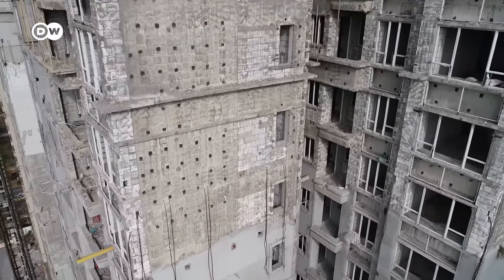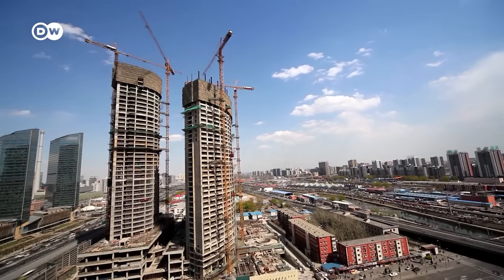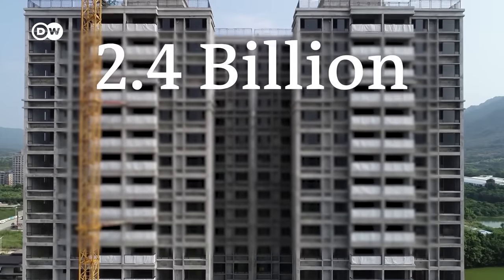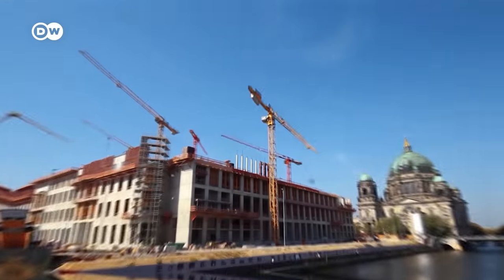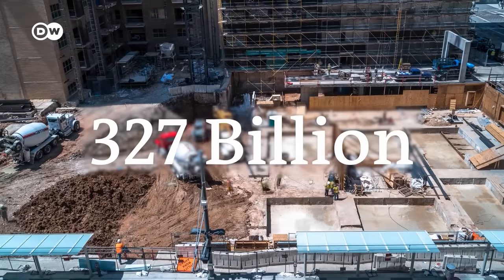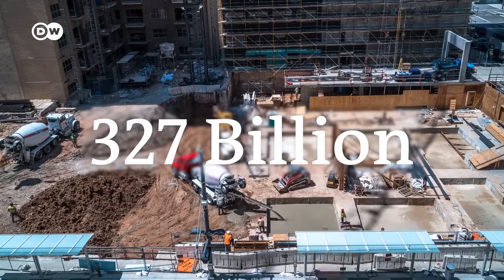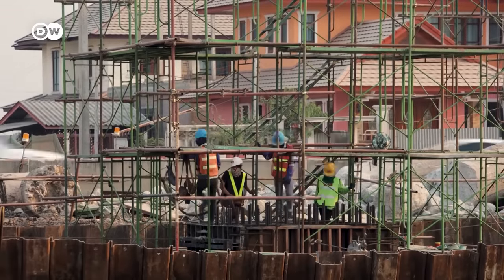China so outpaces the rest of the world's cement consumption that in 2020, it used nearly 10 times as much cement as its closest competitor, India — around 2.4 billion tons compared to 290 million. Use is expected to continue to grow globally. Worth nearly $327 billion in 2021, cement production is anticipated to increase dramatically before the end of this decade.